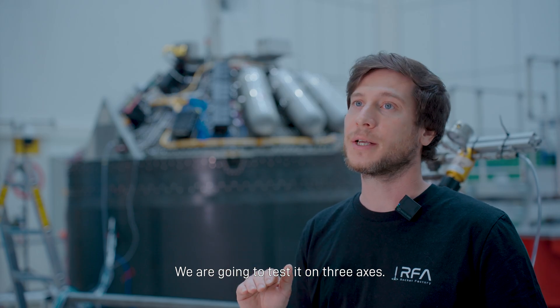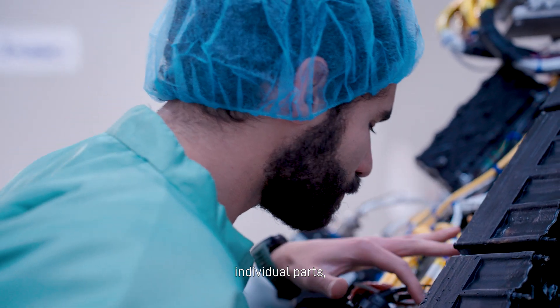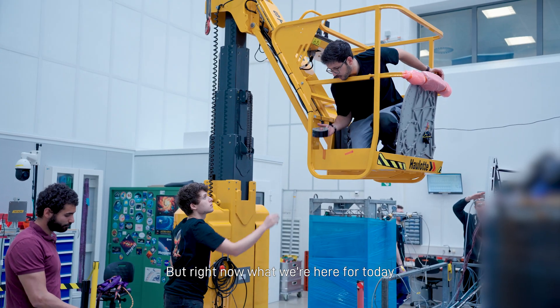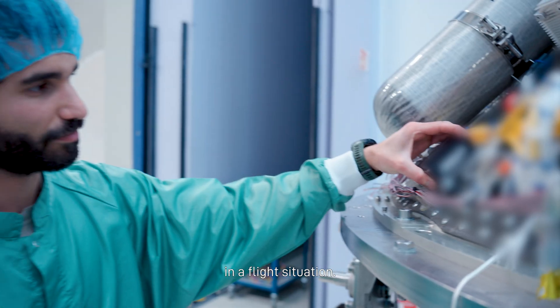We are going to test it on three axes. We have done previously a whole campaign of tests on the individual parts and individual systems. But right now, what we're here today to do is test all the systems together in a flight situation.